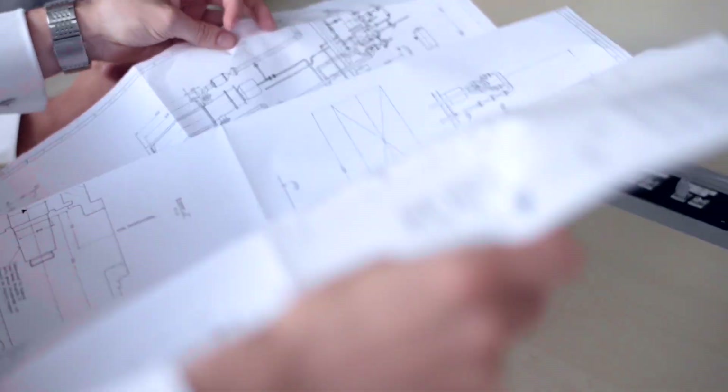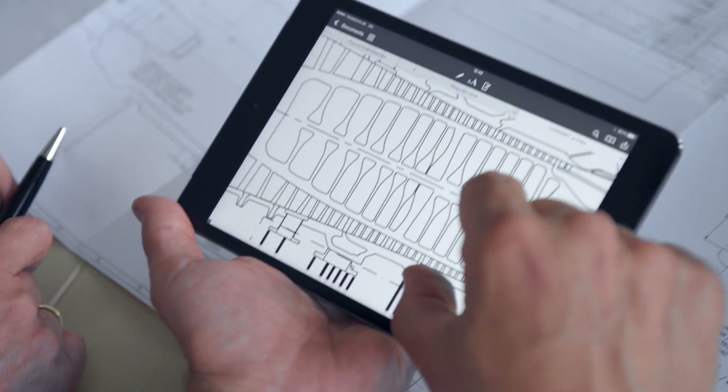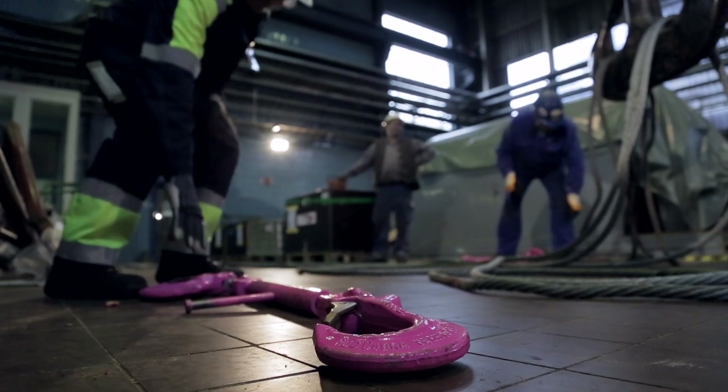Together with the power plant operator, a custom-developed offer and timeline is established. Thanks to the precise planning, every step falls into place.